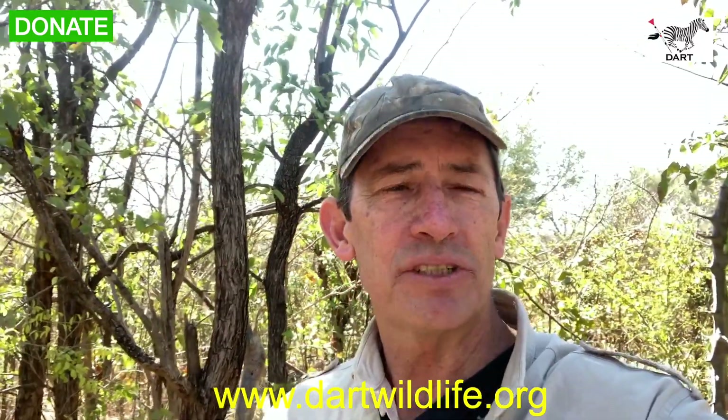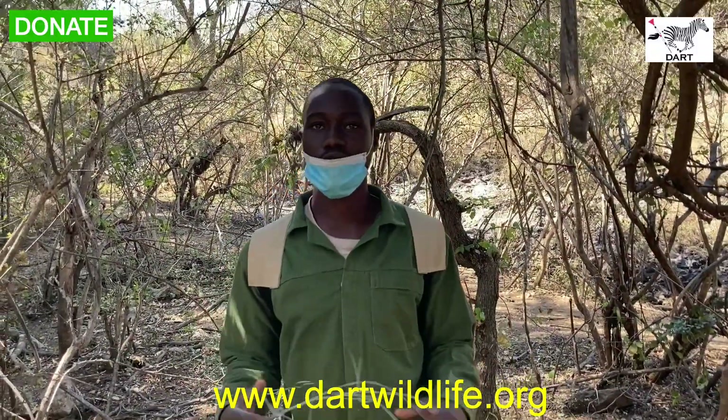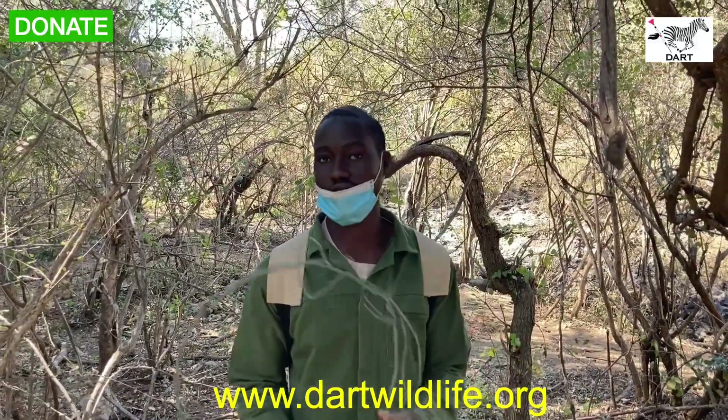Hi, my name is Paul and I thought you might like to join us as we go on patrol with the guys of the DART Animal Rescue Trust snare patrol team on one of their daily patrols looking for poachers and snares in the bush. This is Lunyele and we'll be doing our patrols with Game Rangers National Park guys, removing these snares.